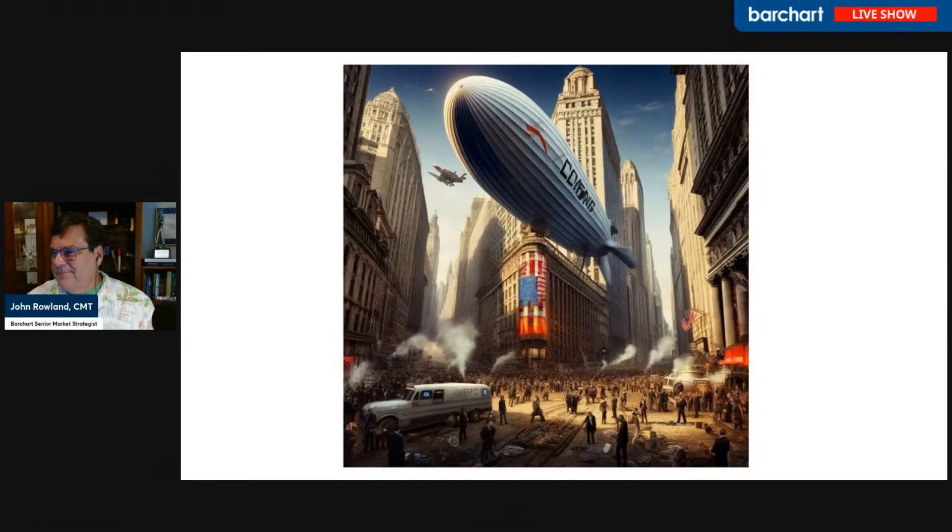There's a little-known indicator that probably a lot of you have not heard of called the Hindenburg Omen. I took a shot at creating an AI image here to describe the Hindenburg Omen, and I think I've captured the essence of it. It's an indicator that doesn't trigger all that often, and it's got a bit of a spotty record. But it did detect the 1987 and 2008 stock market crashes.